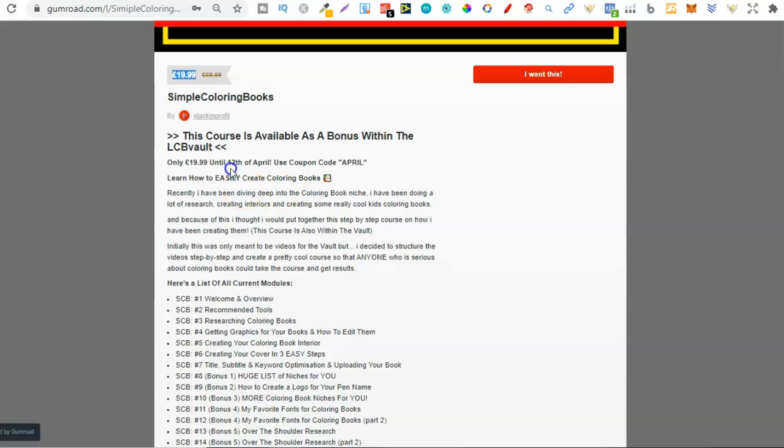Starting today until the 12th of April, which is until next Monday, then after that the price will be going up. So be sure to go ahead and check it out. You can click the link down in the description below or go to simplecolouringbooks.com.